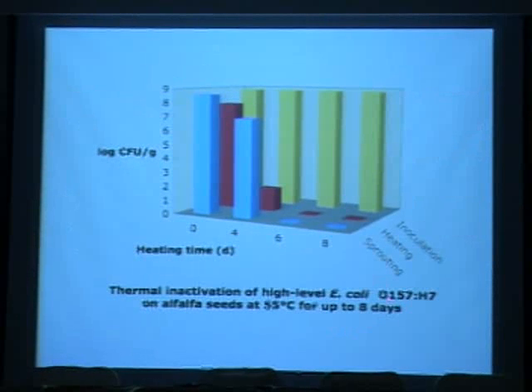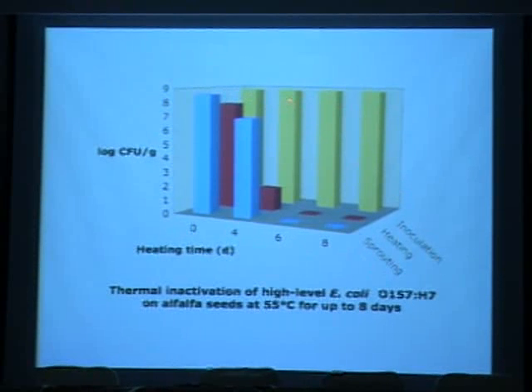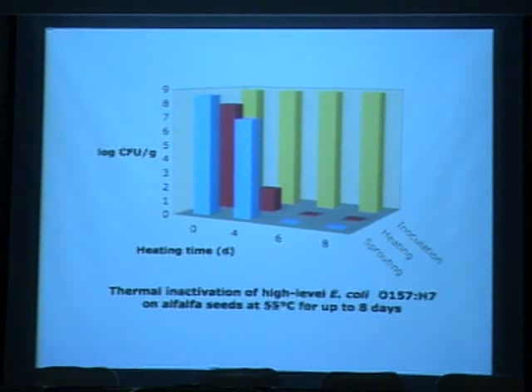For high-level E. coli O157 inoculation — starting at 10^8 to 10^9 — after heating, at day 6 levels were below the detection limit, and pathogens did not regrow during sprouting. At 4 days of heating, we achieved a 5-log reduction, which is usually regarded as the target, but we found that enough surviving pathogens quickly grew back during the sprouting period.